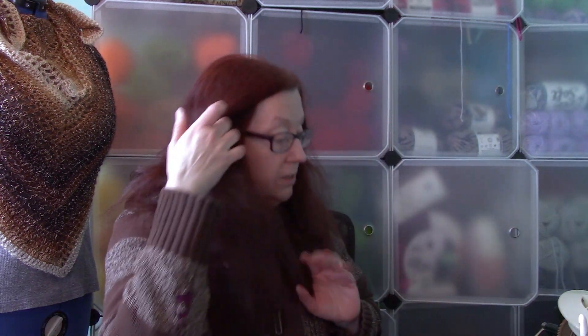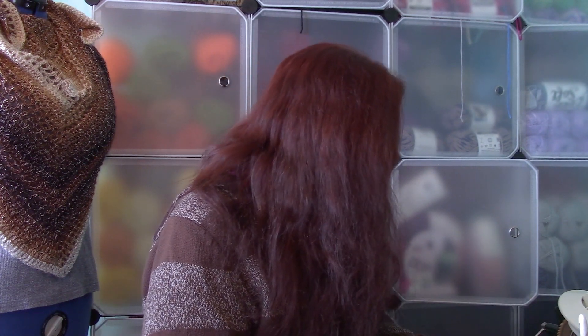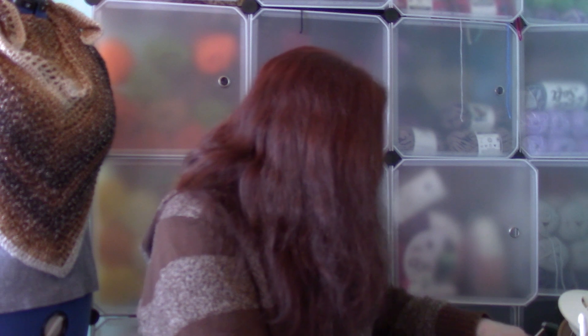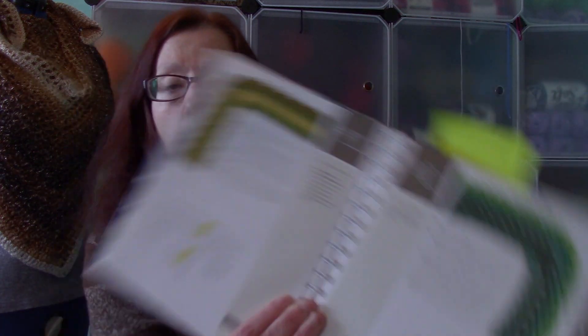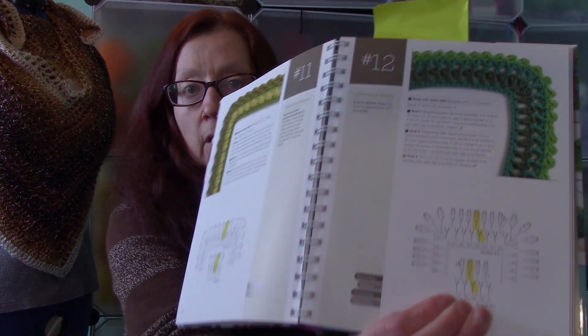Some of the other books in my reference library are a little more specialized. Here is a border book — this is called Every Which Way Crochet Borders by Edie Eckman. There are 139 patterns for custom borders in this book. She goes through all different kinds of borders and gives you the written pattern and the stitch chart, plus notes on each one.